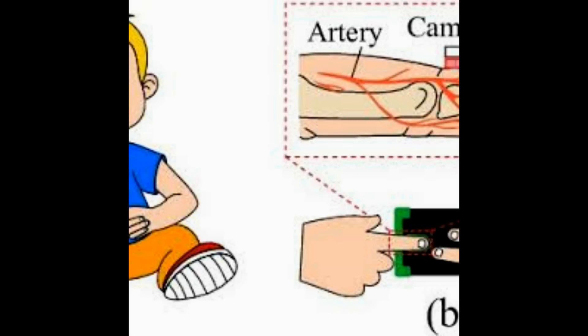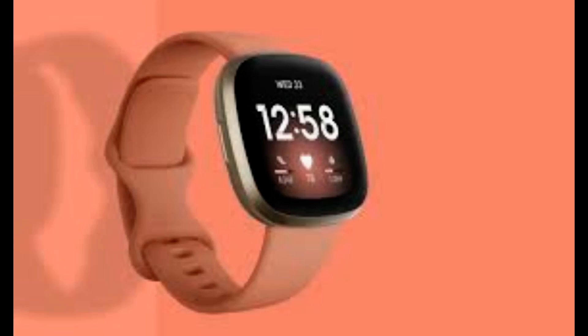The system involves the user placing their finger over the smartphone camera and flash before taking a video. A deep learning algorithm can then decipher the blood oxygen levels based on the footage.